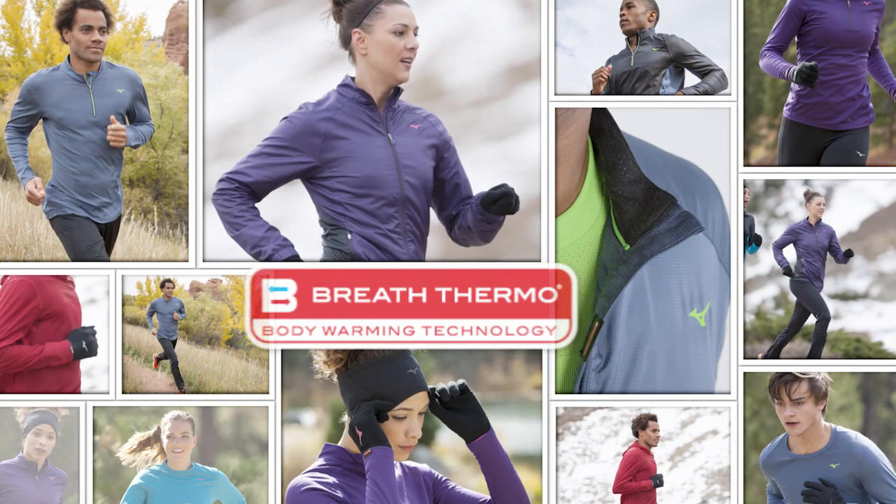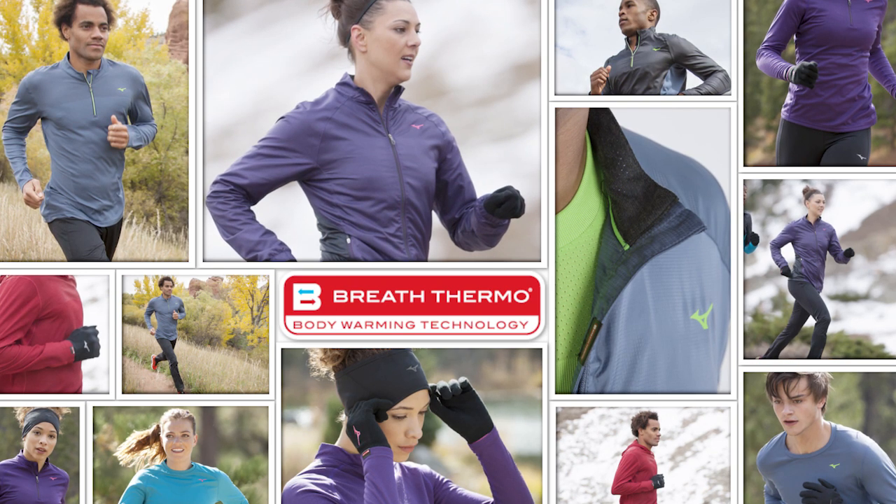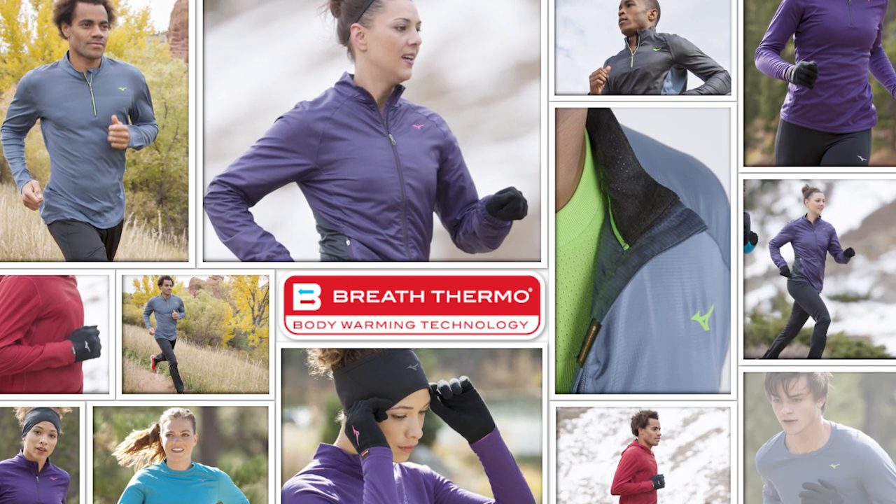I invite you to take a look at our entire head-to-toe line that will give you the confidence to get out the door for a run, no matter the temperature.